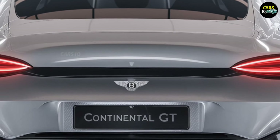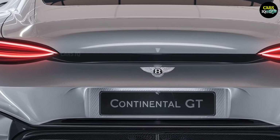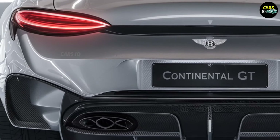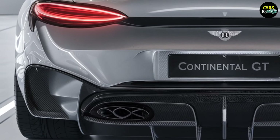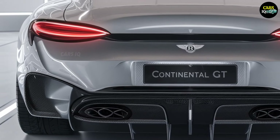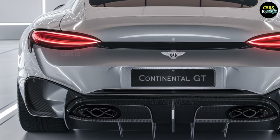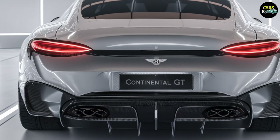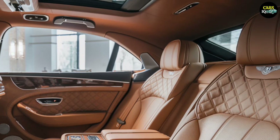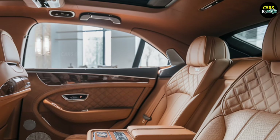Turn to the rear, and the sleek LED taillights and aerodynamic design carry the car's refined aesthetics to the back. The rear diffuser isn't just for looks — it enhances the car's performance. Whether on winding mountain roads, urban streets, or long highways, the Continental GT guarantees that you stay in control, no matter the challenge ahead.